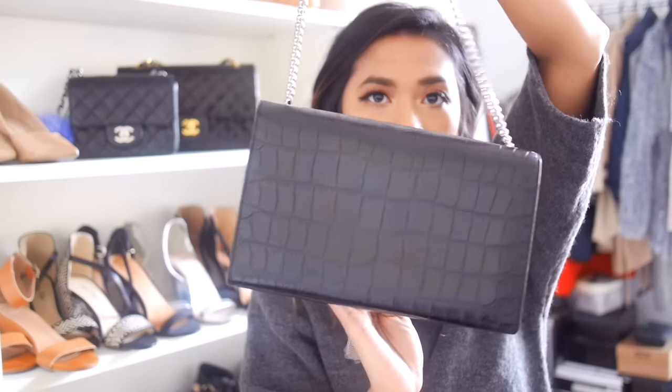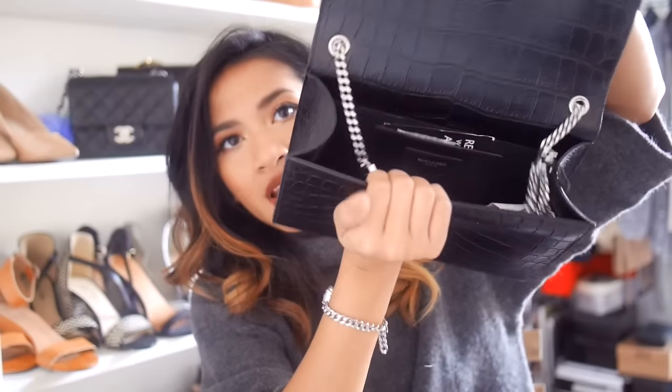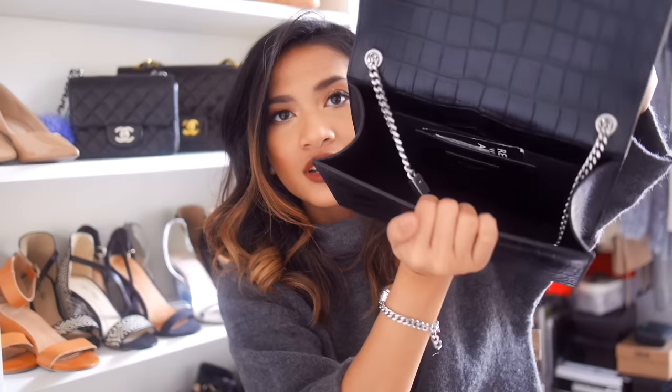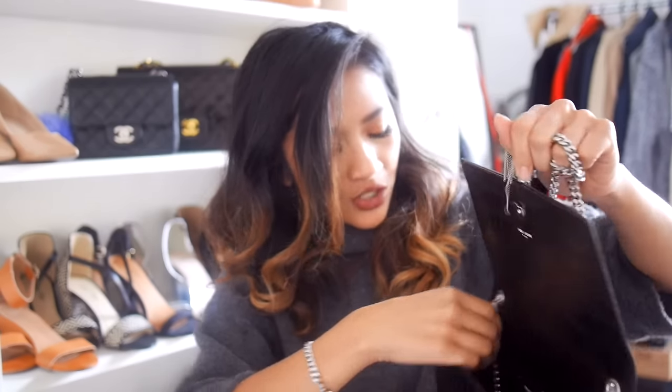There's no back pocket. It opens with a magnetic closure, no pockets up top, and then the interior is textile with one single slip pocket.